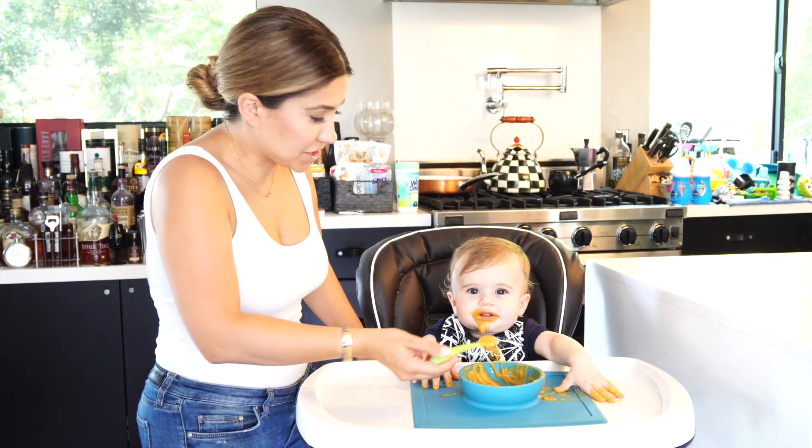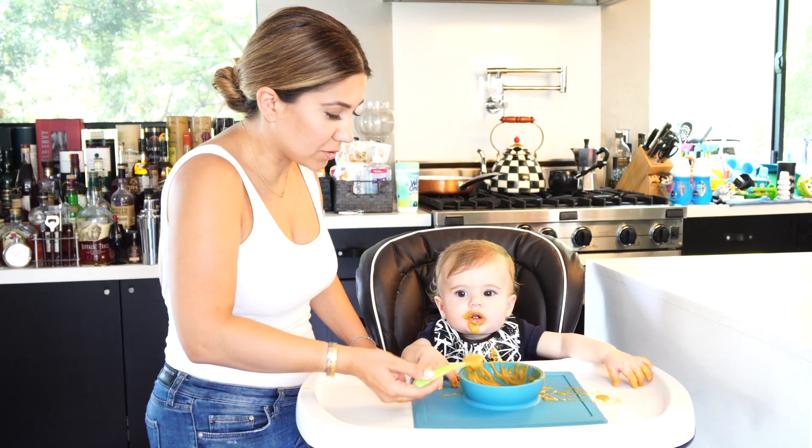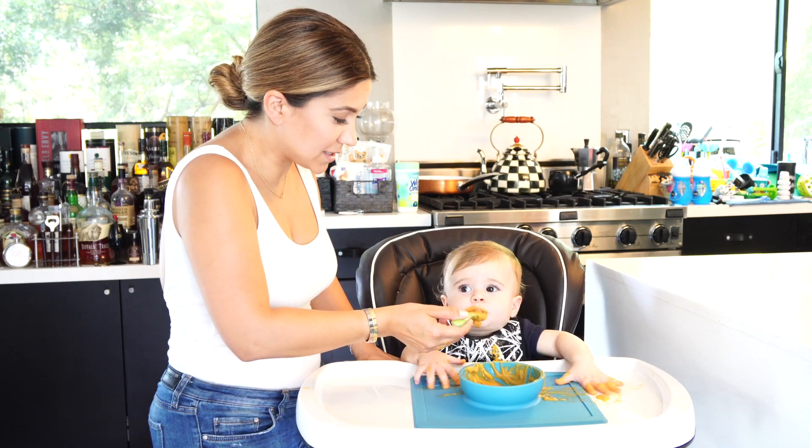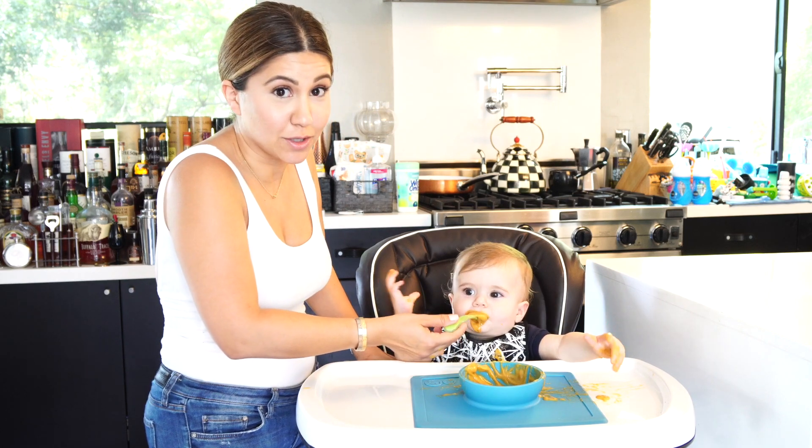My mother-in-law has a high chair that she got from Target and it's so much better than this one. Honestly, I would not spend the $300 on this high chair if I had a chance to do it all over again.